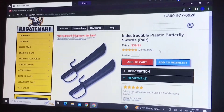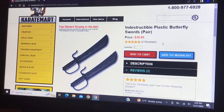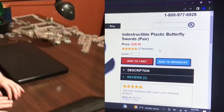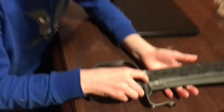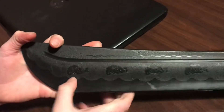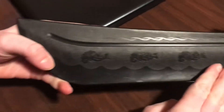Nothing is actually indestructible. At some point these aren't going to break, but like they can break if you saw them or something. So I really like the design. I don't know if you guys can see it on camera, but there's like this cloud design, and I also like the sharp point design.